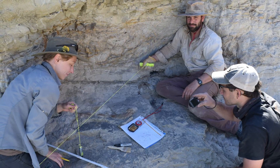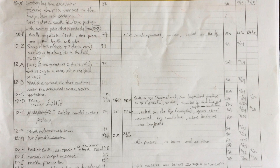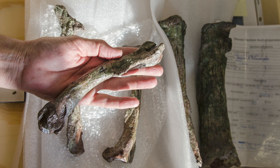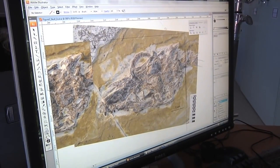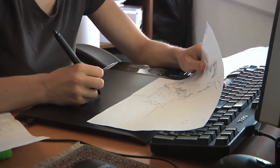The excavation is also thoroughly documented by taking lots of photos and writing detailed notes. Back at the museum, the photos and notes are all organized and archived. The field map is digitized and refined, and I also update it with new details as they're discovered in the lab.